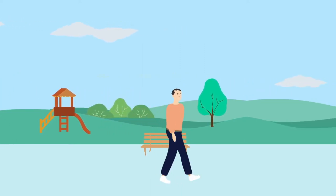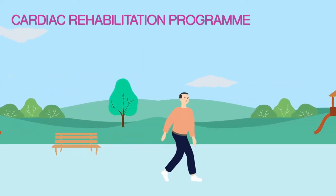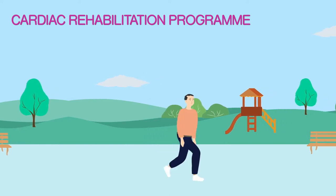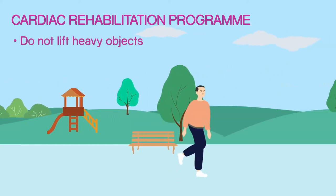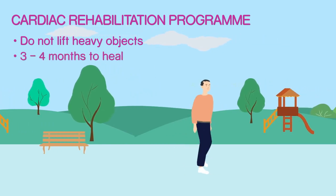Light exercise is encouraged. You will be referred to a cardiac rehabilitation program. Until your breastbone is fully healed you should not lift heavy objects. This will take approximately 3 to 4 months.